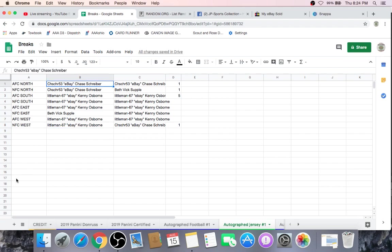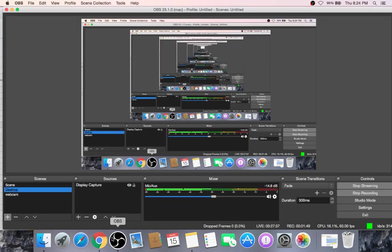Chase, you have the AFC North and the NFC North. Kenny, you have the AFC South, NFC South, and AFC East. Beth, NFC East. Kenny finishing it off with the AFC West and the NFC West. These are your divisions for the break. Once we open the box up, whatever team is inside, whatever autographed jersey it is, it's going to go to the team in that division. Good luck, and here we go.